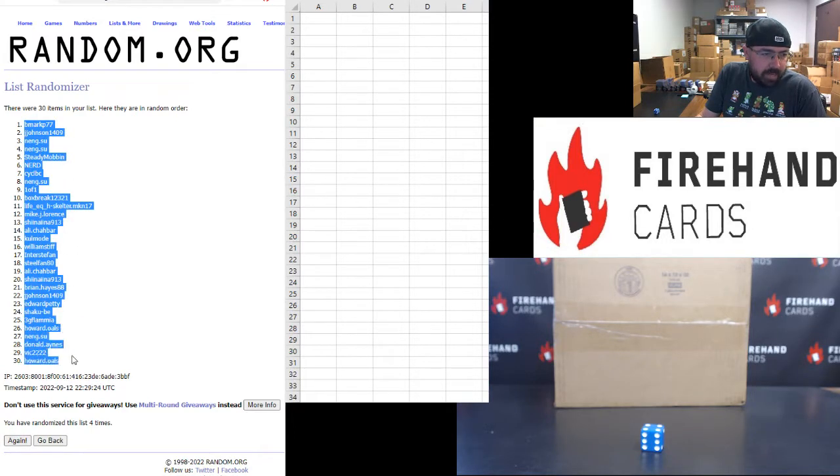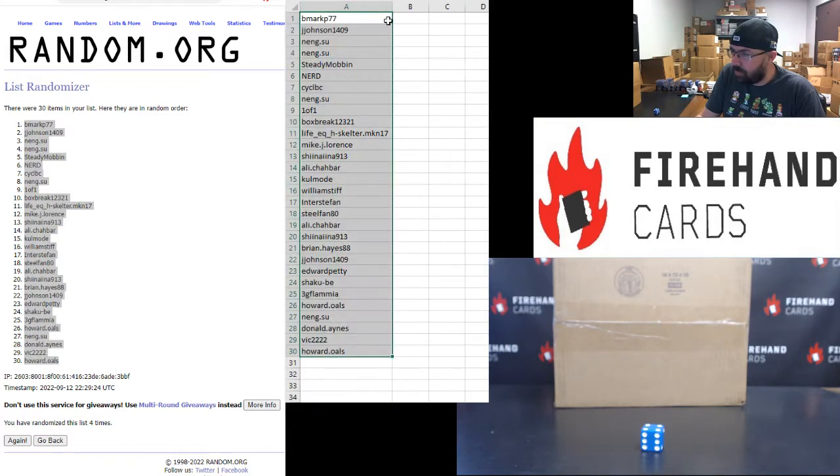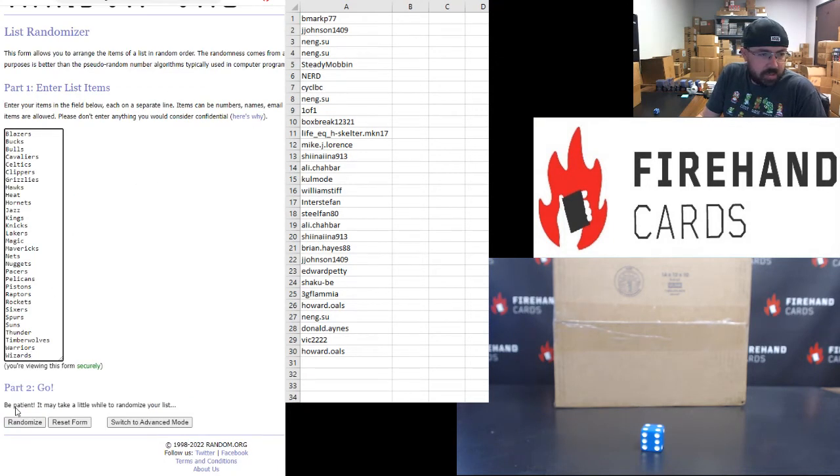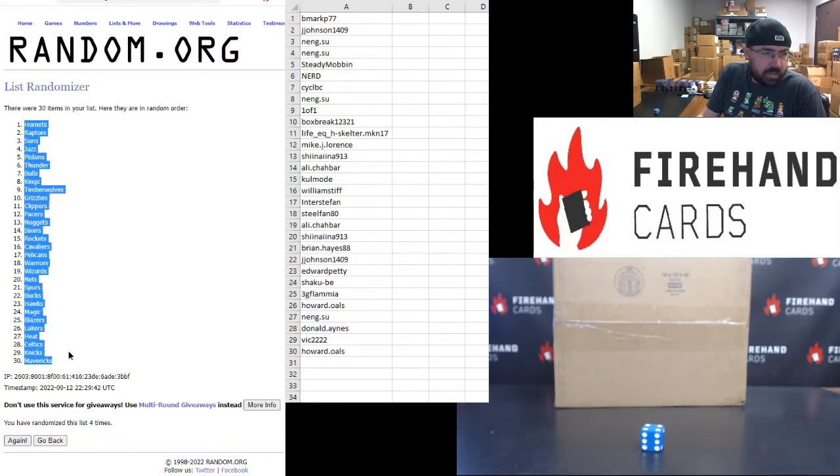B-Mark top, Howard Oles bottom. Blazers top, Wizards bottom four times — one, two, three, four. Hornets top, Mavericks bottom.